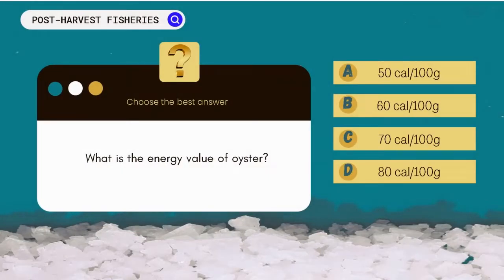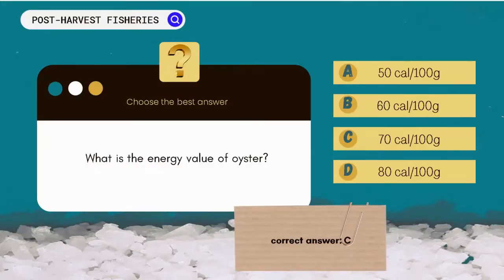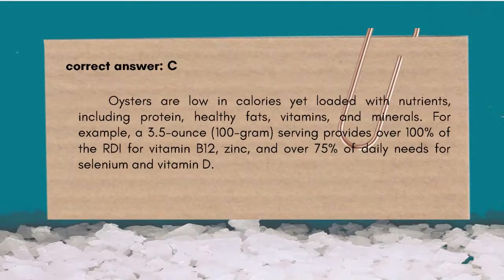What is the energy value of oyster? Oysters are low in calories yet loaded with nutrients, including protein, healthy fats, vitamins, and minerals. For example, a 3.5-ounce (100-gram) serving provides over 100% of the RDI for vitamin B12 and zinc, and over 75% of daily needs for selenium and vitamin D.